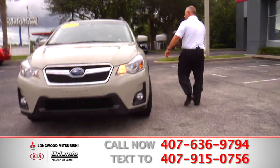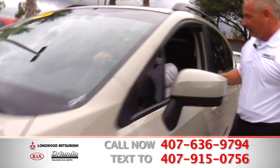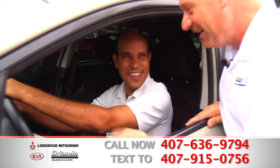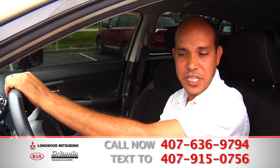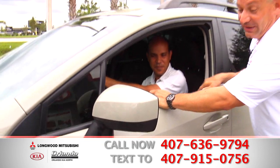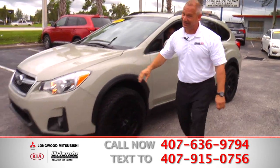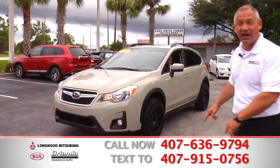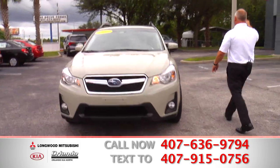Let's talk to Manny over here again. Manny, who do you want everybody to ask for when they get here? Ask for Manny — you make it happen. What do you think about this beautiful Subaru? That's a very nice Subaru — only 38,000 miles. Lovely car — it's gorgeous. This is one of a kind. So if this is what you're eyeballing right now, you better come on down right now because it's a one-of-a-kind car. Come and get it right here at Orlando Kia North and Longwood Mitsubishi.